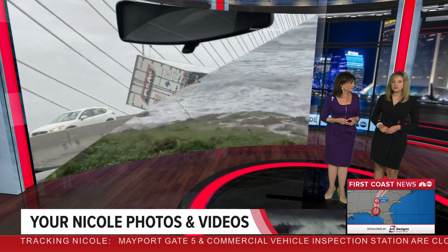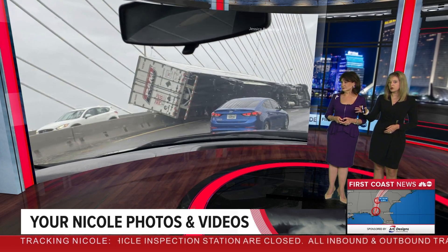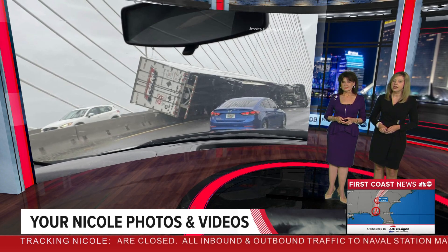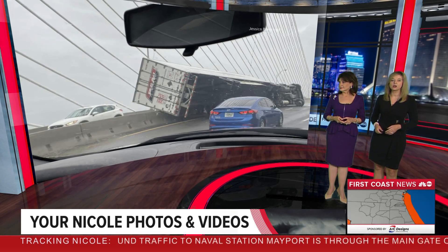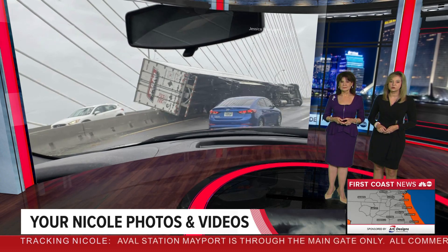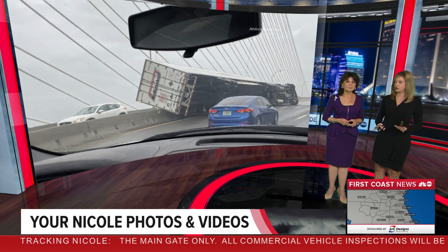Jessica Bradstreet is sharing a jarring image — a lot of people talking about this. This was this morning on the Dames Point Bridge. It was shut down because of a semi which rolled over onto its side into that concrete barrier due to high winds. The good news is, according to Florida Highway Patrol, no one was hurt.